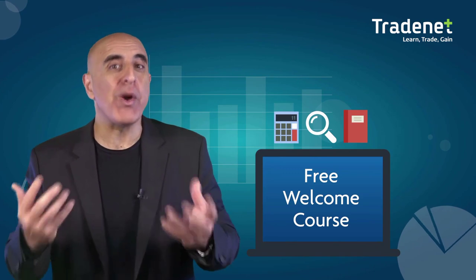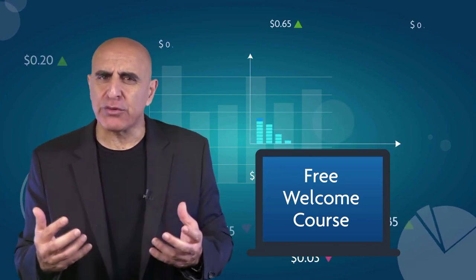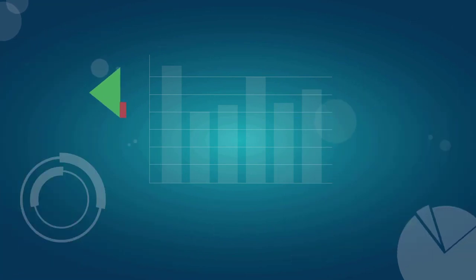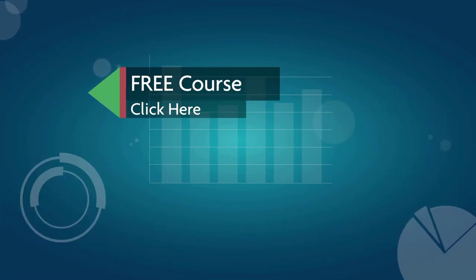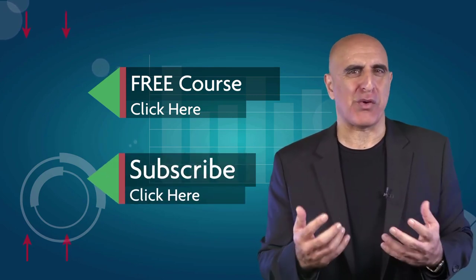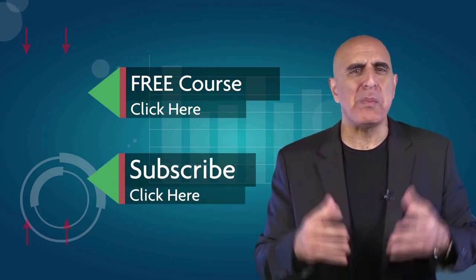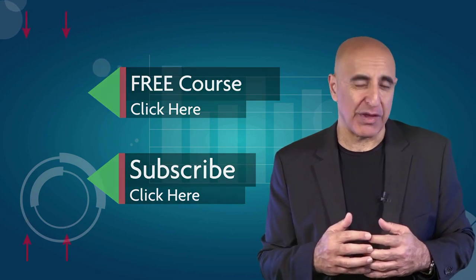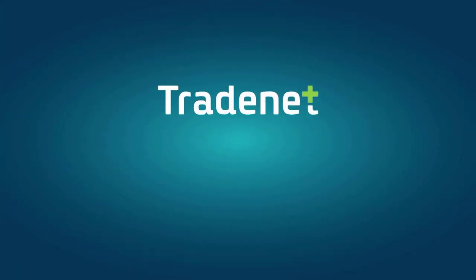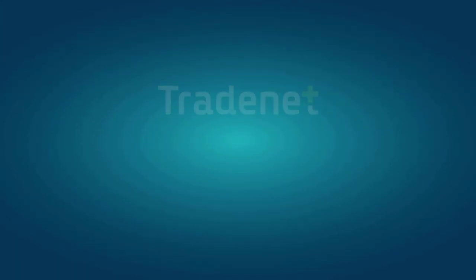Thank you for watching our video. Before you go, we invite you to take our free welcome course — it was designed to teach you the basics of Wall Street trading. Click here to sign up for this no-risk, no-cost offer. If you like this video, please subscribe to our YouTube channel where you can view many more stock trading videos. Questions or comments, please submit them below. Subscribe to our channel.